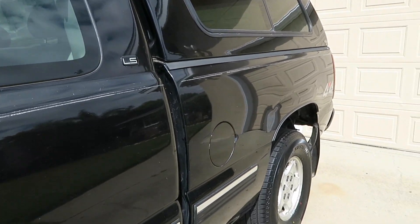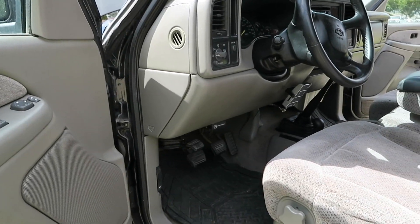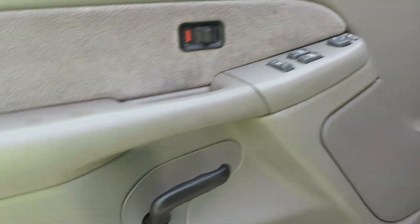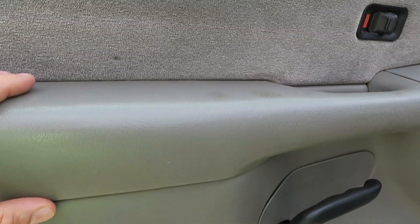I only could find one other one for sale nationwide, and usually those are somewhere rusty. I live in California, so this one has no speck of rust on it. There are just a lot of little things wrong with it and I've replaced some of them so far.